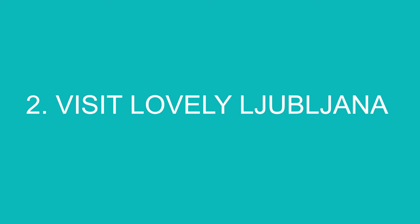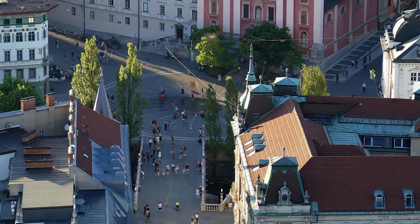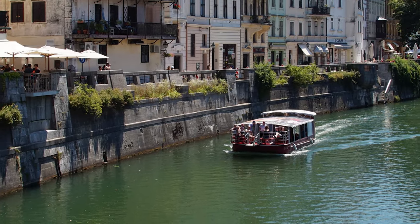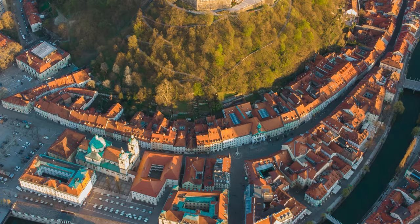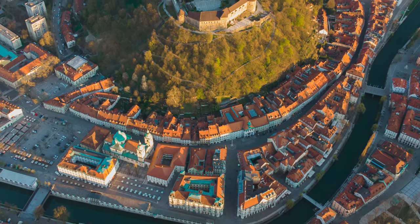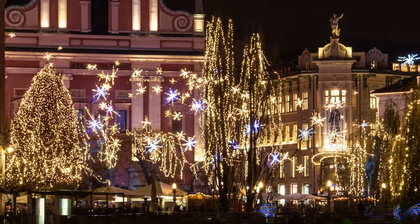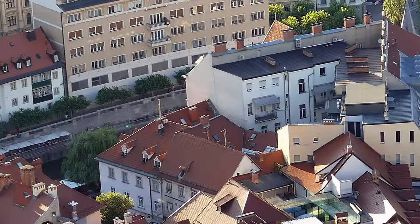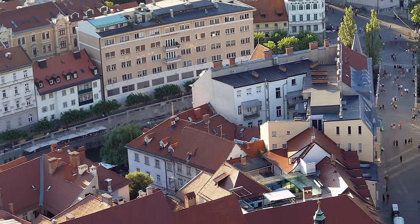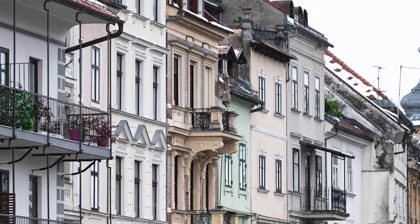Number 2: Visit Lovely Ljubljana. Slovenia's capital and largest city is one of Europe's greenest and most livable capitals — it was the European Commission's green capital of Europe in 2016. Car traffic is restricted in the centre, leaving the leafy banks of the emerald green Ljubljana River, which flows through the city's heart, free for pedestrians and cyclists. In summer, cafes set up terrace seating along the river; it almost feels like a nightly street party.